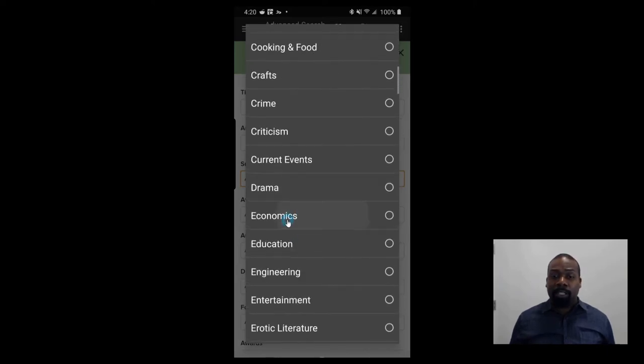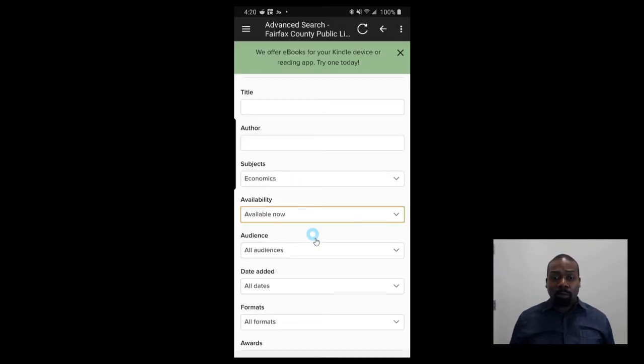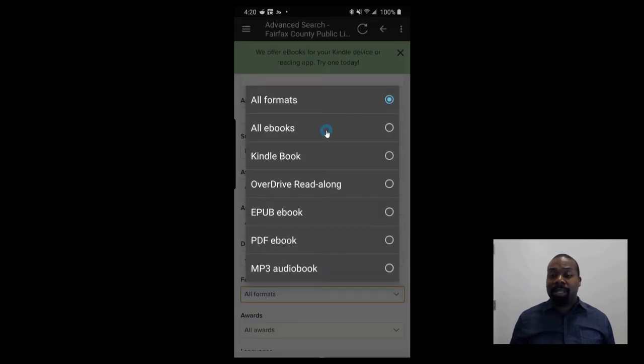So let's look in the economics section right here. Then I'll go to availability and select available now. Then I'll go into formats — formats let you know all of the available formats the app has to offer — and I would go to MP3 audio book. But in this next section, we're going to cover actually downloading and accessing a Kindle book. So let's move to that part of the video, and then I'll show you the audio book after.